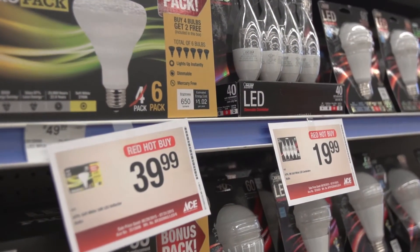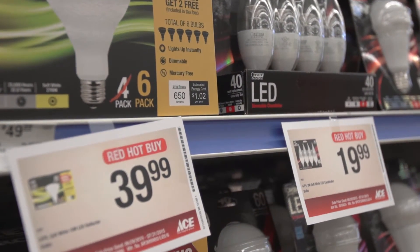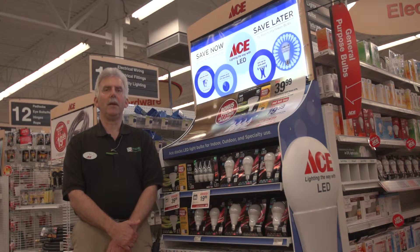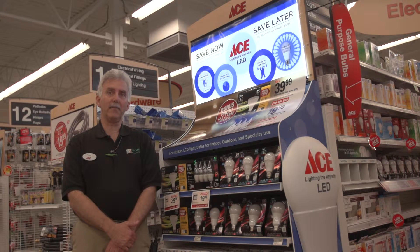For many, many years, people have used incandescent light bulbs, but starting in 2014, the government started telling the light bulb manufacturers that they had to get rid of incandescent light bulbs because they weren't energy efficient, they have a lot of mercury in them and it was bad for the environment. So they started phasing those light bulbs out and had to come up with a new type of light bulb technology that would accommodate the need for light bulbs being more energy efficient, having less mercury, and being better for the environment.